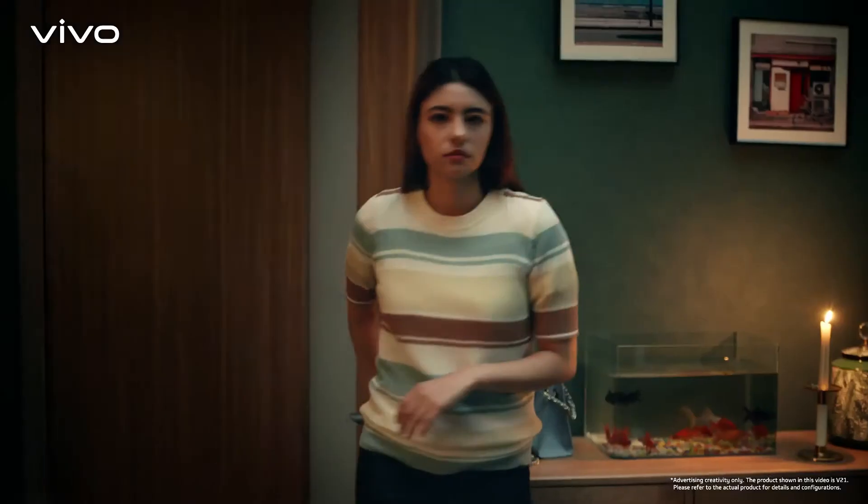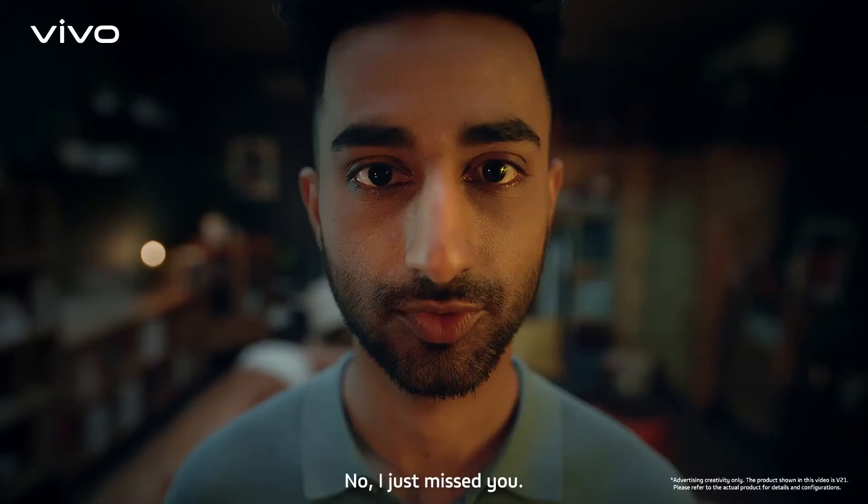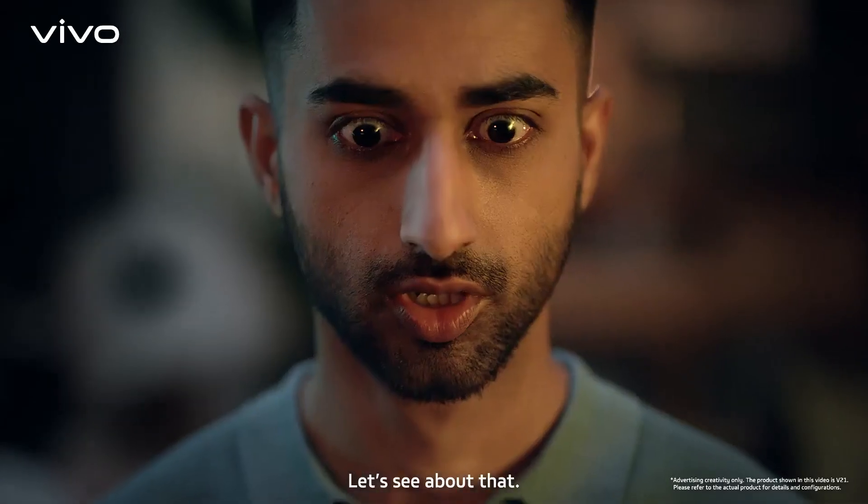I'm back! Dear, you come back earlier. Is there something wrong with you? No! I just miss you. Really? Let's see about that.